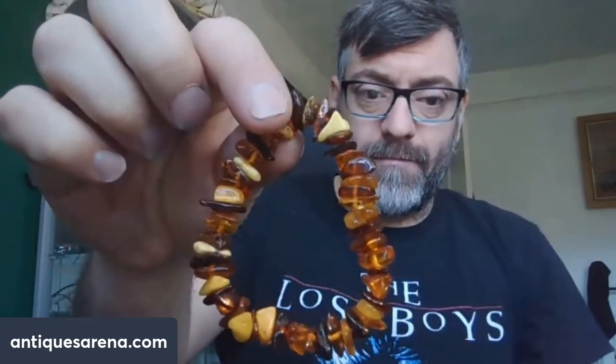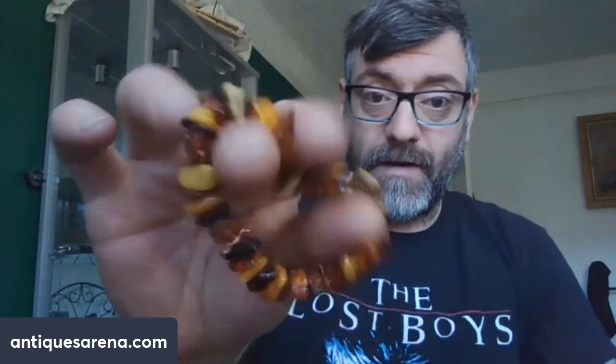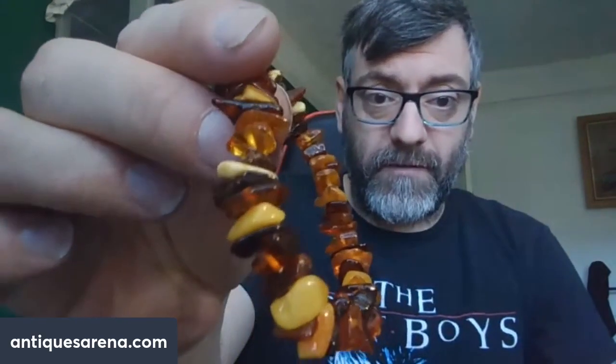That came off the same lady as the brooches. I also had an amber bracelet — it's not an old one but it was 50 pence for amber.